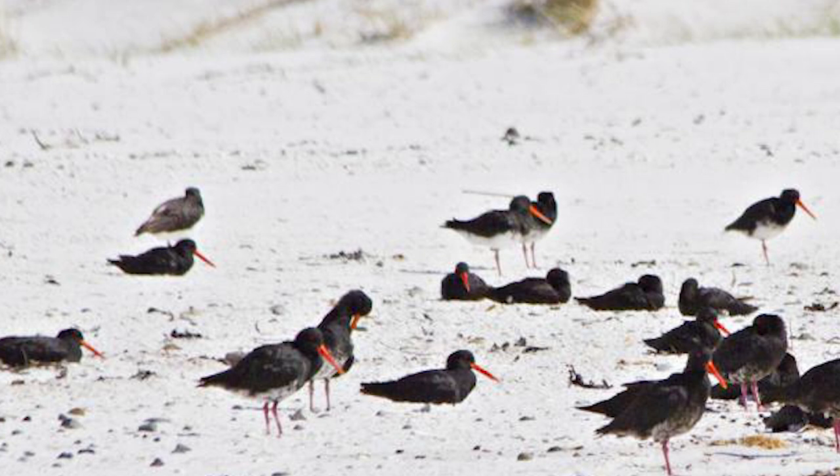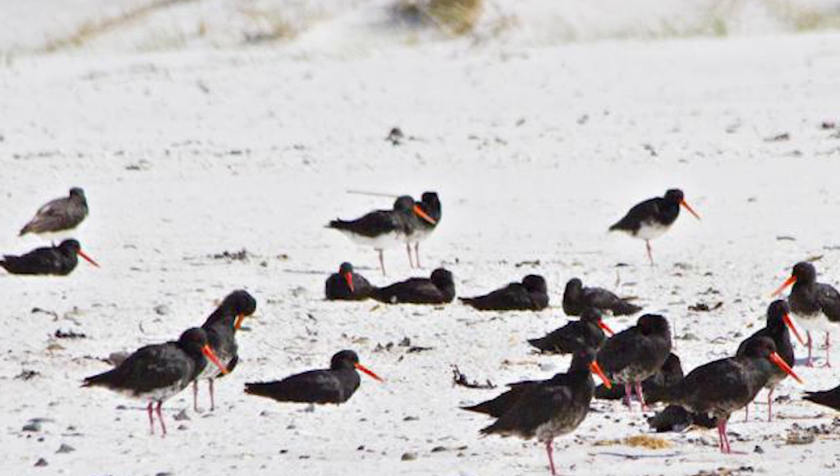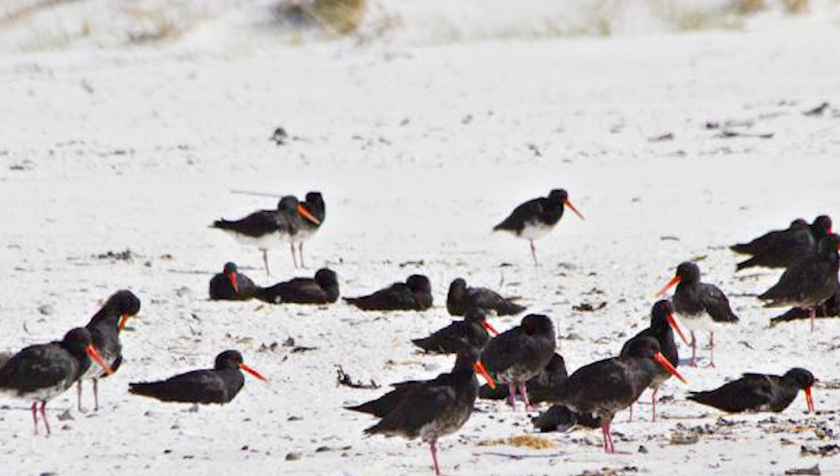These birds reached a low of around 1,000 to 1,500 birds as they were shot for food, before eventually being protected in 1922. The bird's population has since increased rapidly, and as of the mid-1990s they number around 4,000.